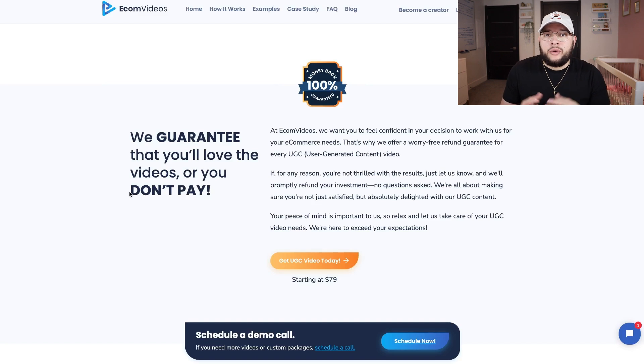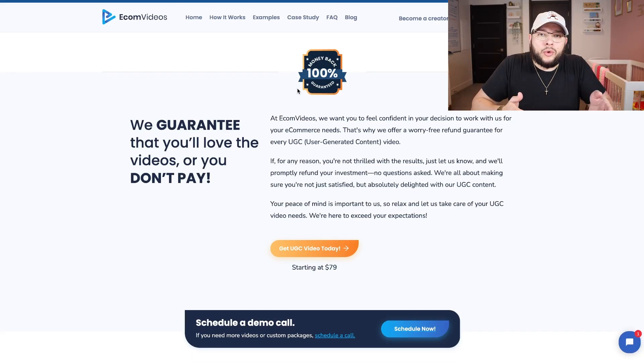The reason I use Ecom Videos over competitors like Bylo is because they have better quality UGC creators — they only accept about 10% of applications, so you know you're getting a top-notch creator. They're also more affordable than competitors and have a 100% money-back guarantee, so if you don't like the videos, you simply don't pay. Let me quickly show you an example of a video ad created by a UGC creator at Ecom Videos.